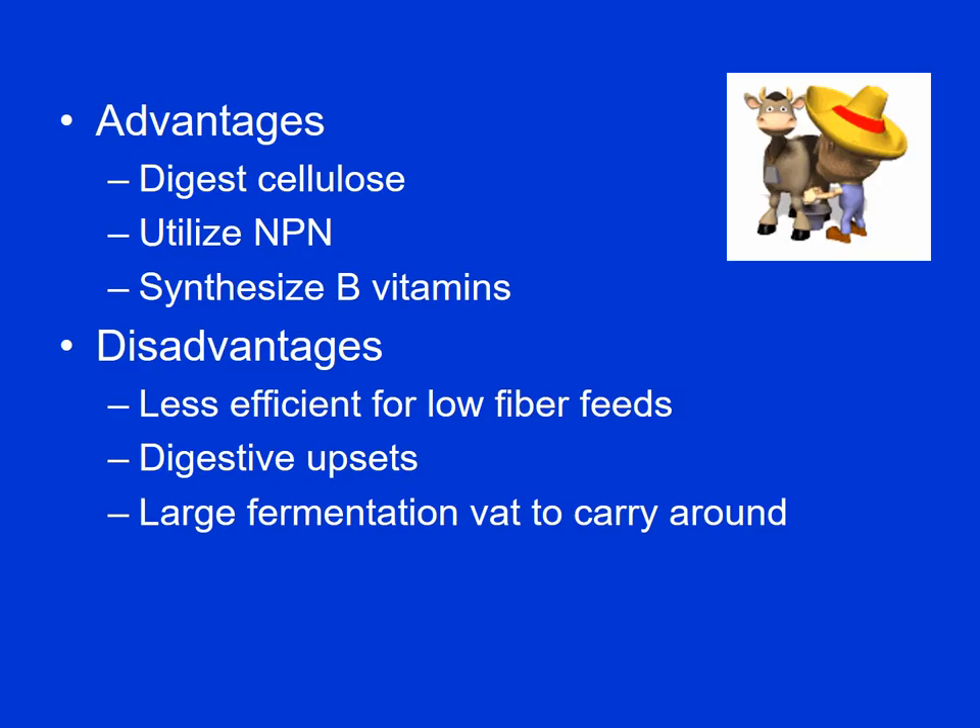There are advantages and disadvantages to the rumen system. Definitely some advantages: ruminants can digest cellulose — they tend to be vegetarians eating plant material relatively high in fiber. They can also utilize non-protein nitrogen, where the microbes can take a substance like urea or ammonia and convert it into microbial protein which the cows can utilize. The microbes also synthesize the B vitamins.